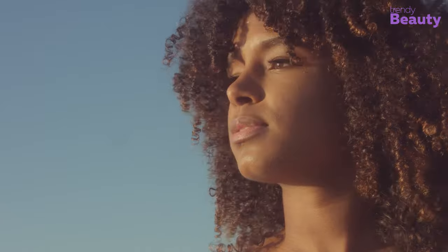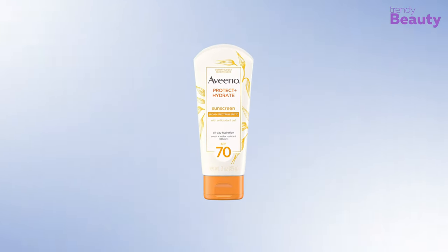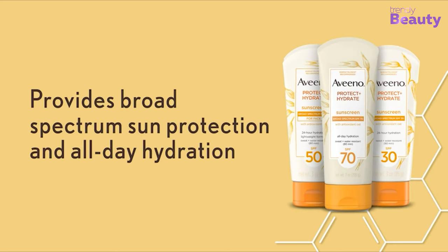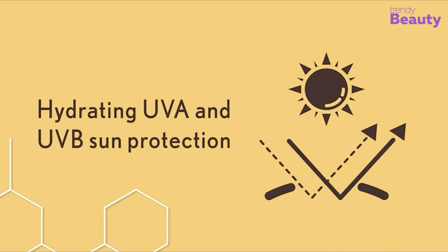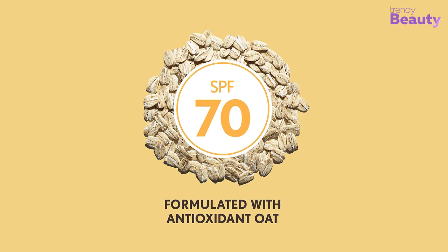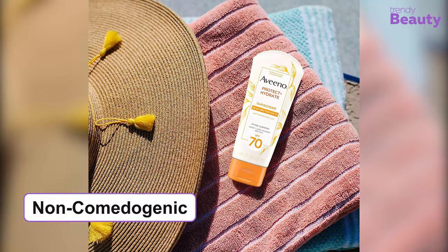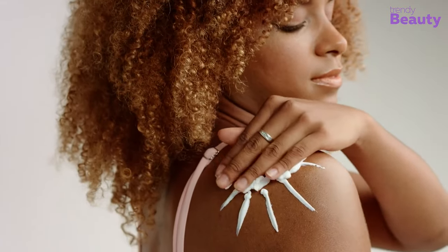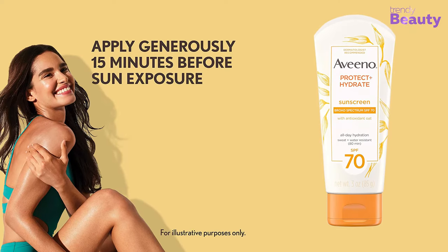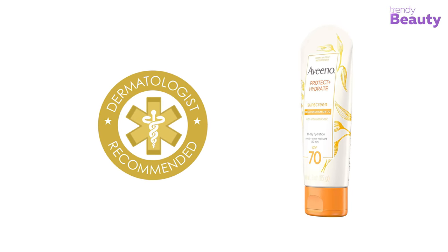If you are looking for a budget-friendly sunscreen with serious sun protection, then the Aveeno Protect Plus Hydrate Sunscreen with Broad Spectrum SPF 70 might be the right choice. It protects your skin with SPF 70 offering ultra protection from harmful UVA and UVB rays, while hydrating your skin with antioxidant oats. This oil-free, non-comedogenic solution easily blends into your skin, works as a moisturizer, and can be applied on both your body and face. It provides 80 minutes of water and sweat resistance with all-day hydration.